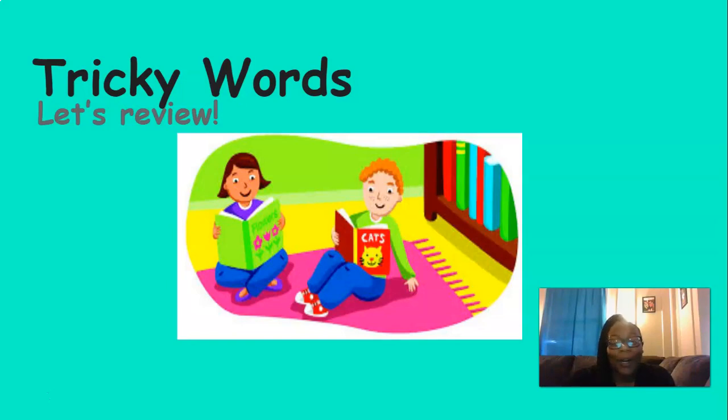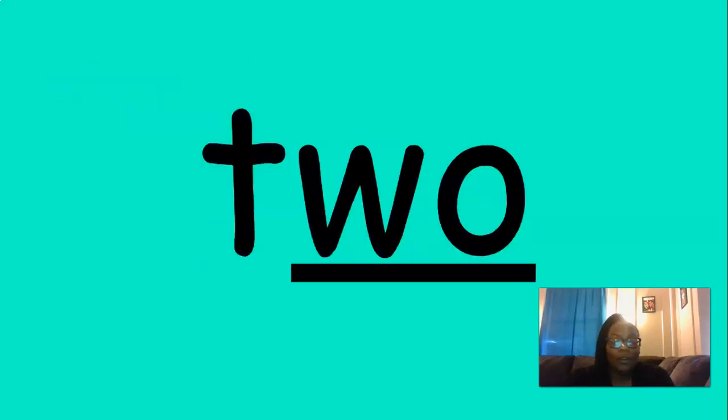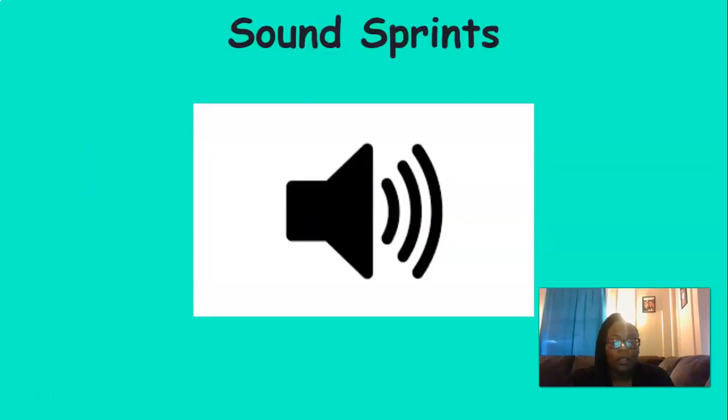Let's review our tricky words. Let's say them together: one, two, three, the, a, and, blue, yellow, look. Excellent job with those tricky words.